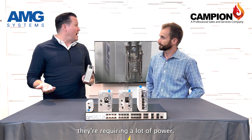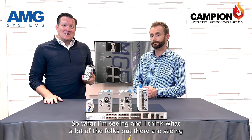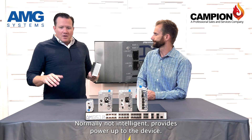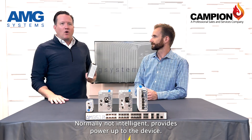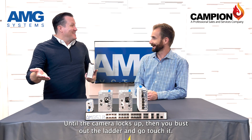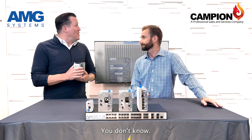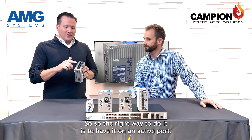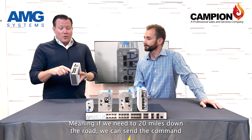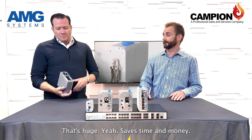What I'm seeing, and what a lot of folks out there are seeing, is a situation where you have a mid-span powering the camera — normally not intelligent, just provides power and away you go. That's great until the camera locks up and you have to bust out the ladder and go touch it — could be five miles away, two hours away. The right way to do it is to have it on an active port, meaning we can send a command 20 miles down the road to do a power reset with that 90 watt port up to the camera.